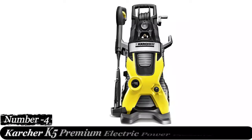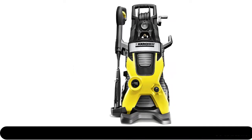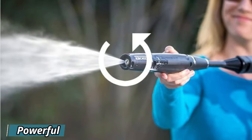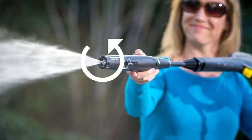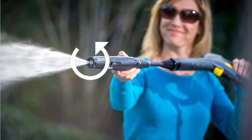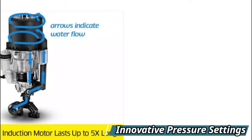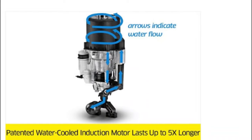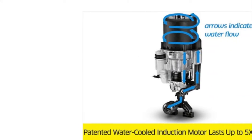Number 4: Karcher K5 Premium Electric Power Pressure Washer. Do you want to clean your vehicle without having to scrub it with your hands? A pressure washer such as the Karcher K5 can finish the job quickly. The electric power washer can deliver up to 2,000 PSI with 1.4 GPM and comes with a detergent tank that makes soap application easy. The Karcher K5 can deliver up to 40 times the pressure of a garden hose and comes with two wands — the vario for everyday cleaning and the dirt blaster to tackle tough tasks.